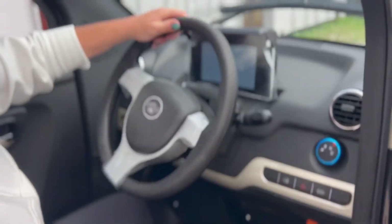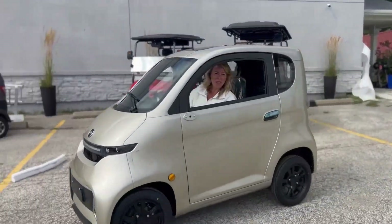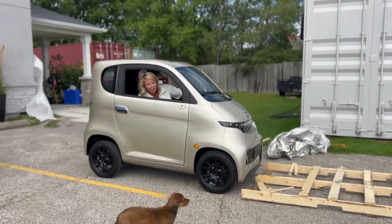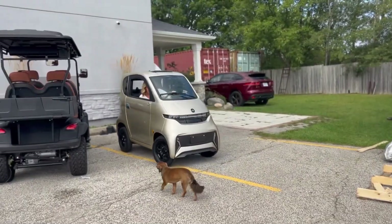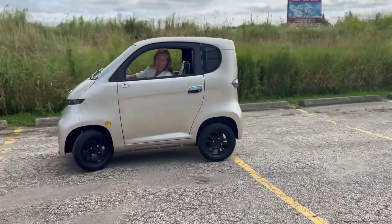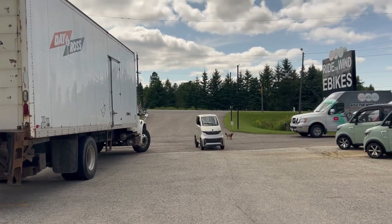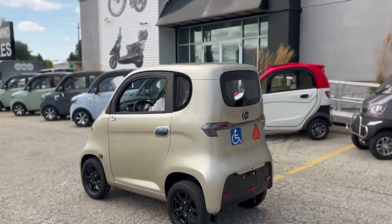The enclosed cabin adds a premium feel with features such as hydraulic disc brakes, remote start, Bluetooth connectivity, climate control, and full LED lighting. Positioned in the mid-price range for personal mobility vehicles, the Evoque Enza offers a practical and accessible electric transport solution, particularly appealing to seniors and anyone seeking low-speed, all-weather mobility.